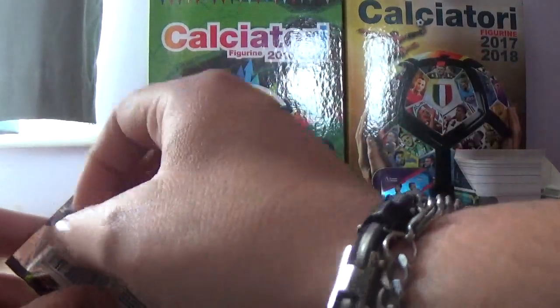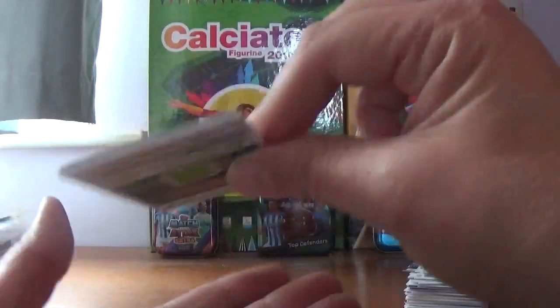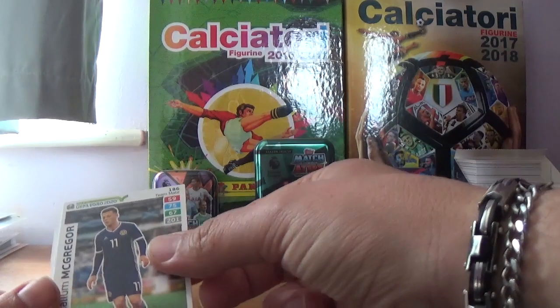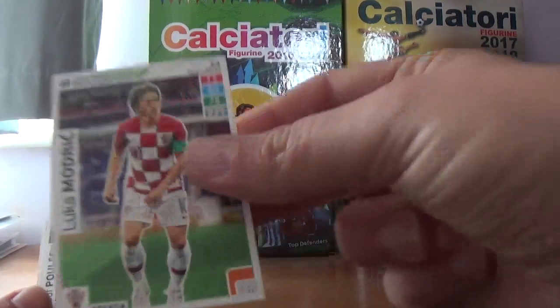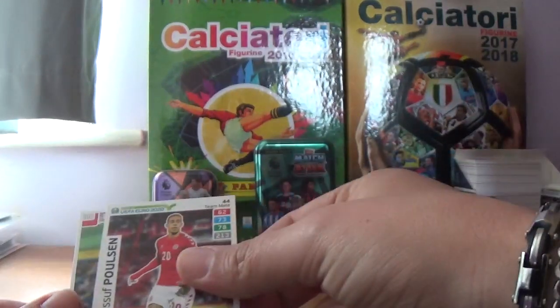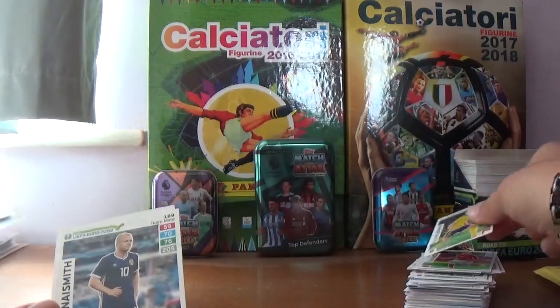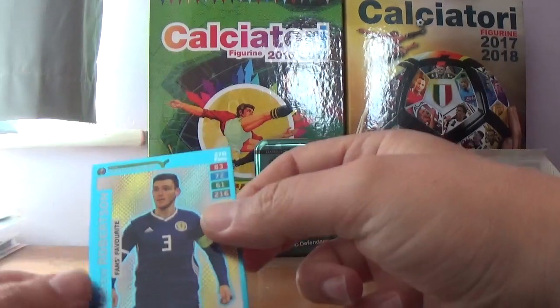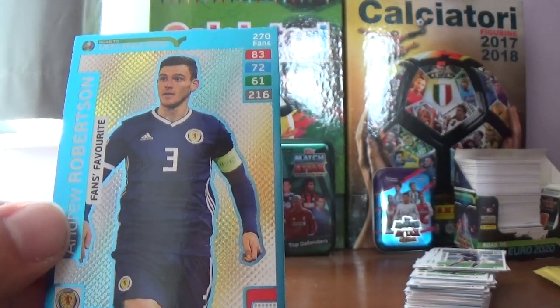And the final pack — can we expect a surprise? Maybe we've already had it with two rares in 15 packets, considering they're supposed to be 1-in-20. We've finished with Callum McGregor of Scotland, Luka Modric of Croatia, Yusuf Poulsen of Denmark, Philip Hellander of Sweden, Stephen Naismith of Scotland again, and the final insert — just a fans favourite: Liverpool and Scotland's flying left back, Andrew Robertson.